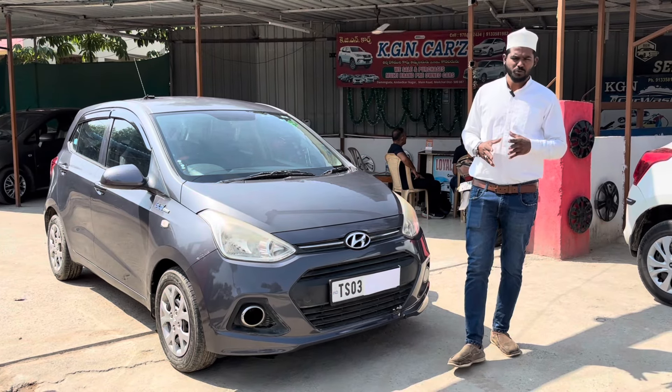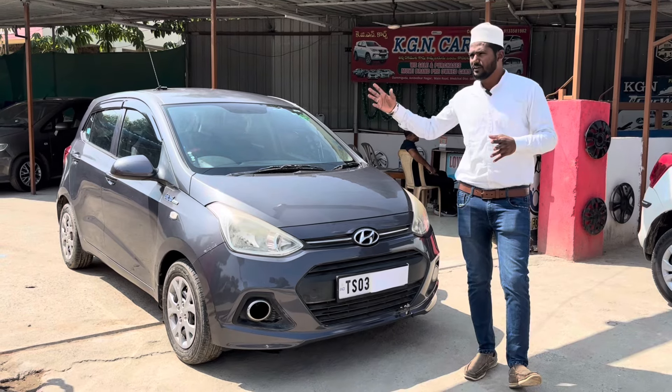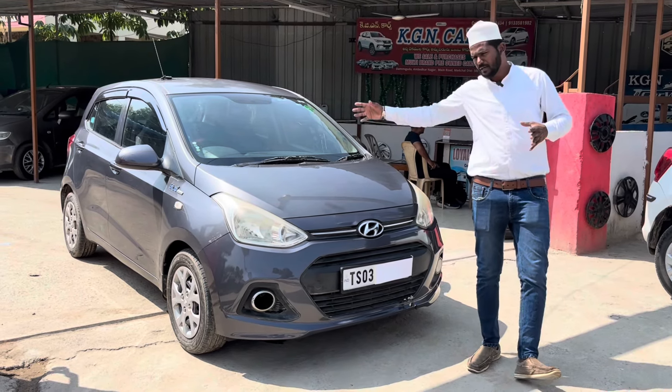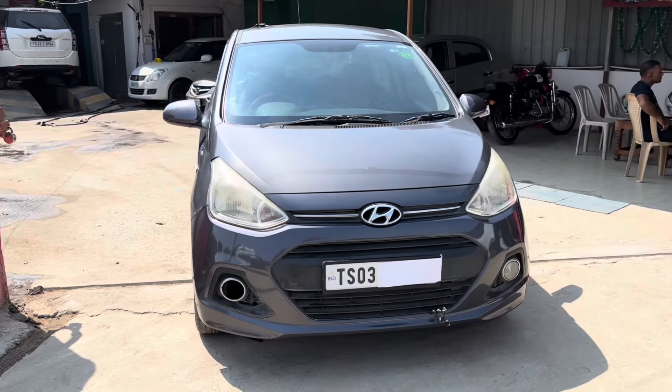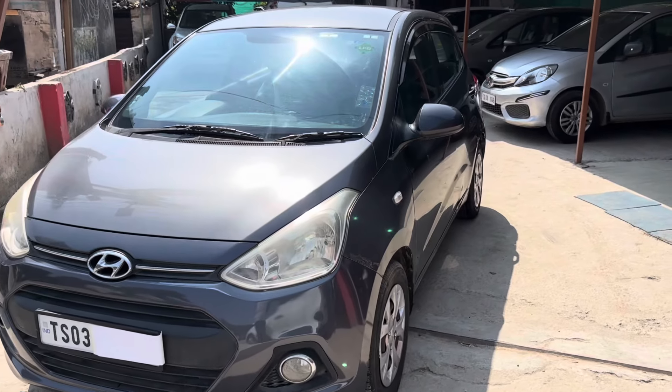Hello and welcome back to Cajun Cars. Two days back, you are a Honda CT user. You are 1.5 lakhs — a reasonable price, highest model vehicle. We are talking about the Hyundai i10 Grand, 2015 model, petrol plus LPG, single owner vehicle.